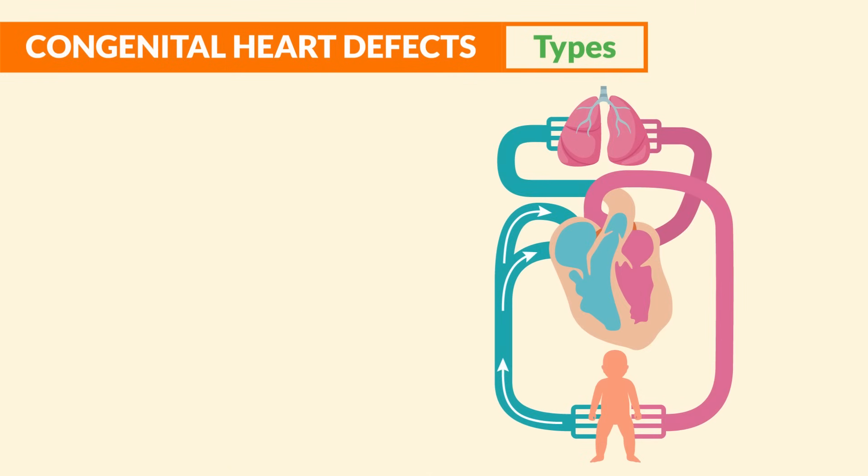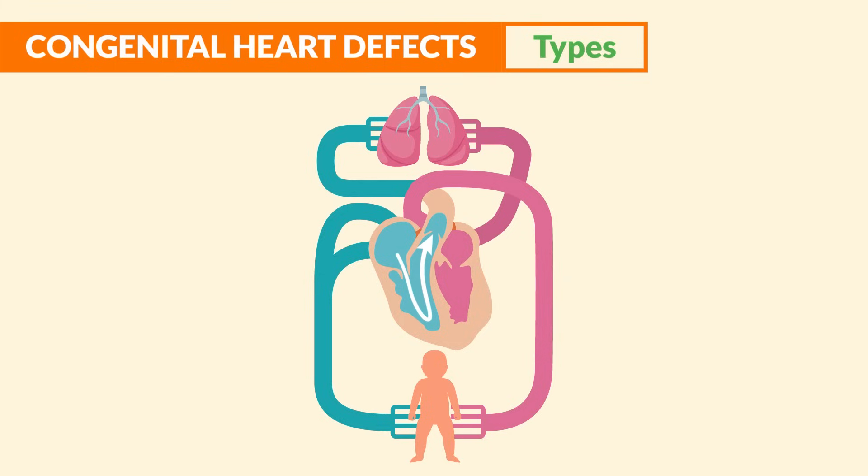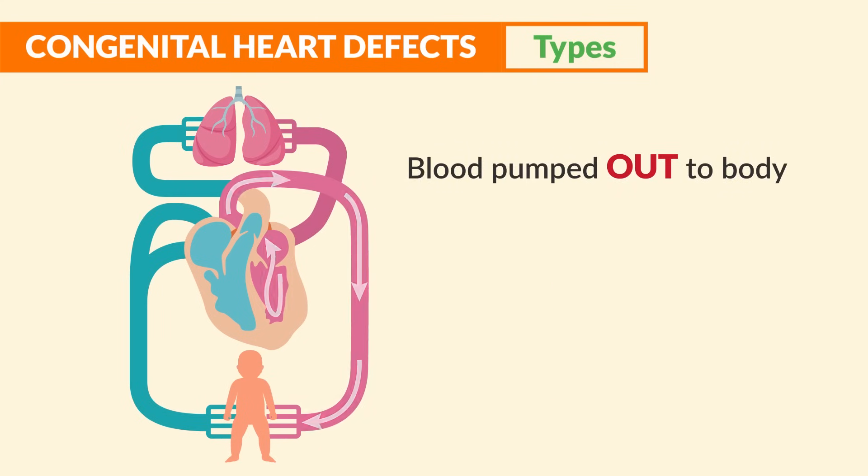In a normal healthy heart, deoxygenated blood is vacuumed back to the heart via the veins, through the vena cava and into the right side of the heart, then pushed into the lungs to get oxygenated. After that, this oxygenated blood is pushed to the left side of the heart to be pumped out to the body. This is called cardiac output.